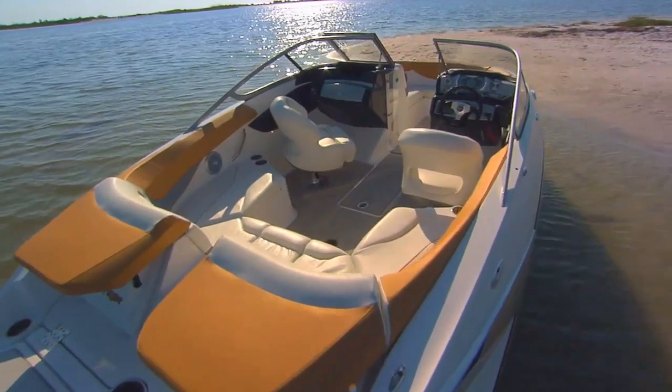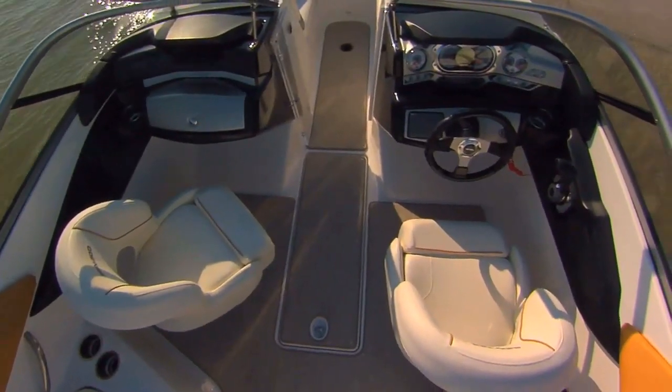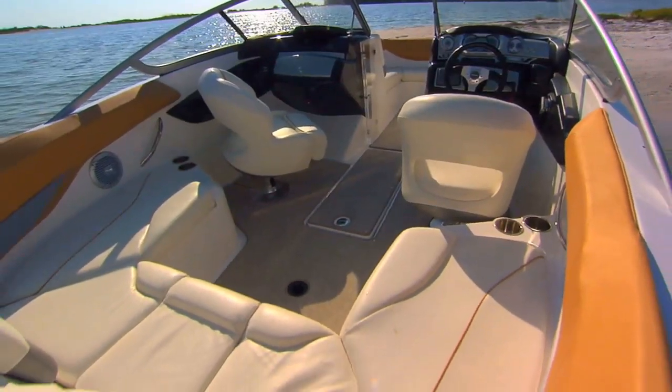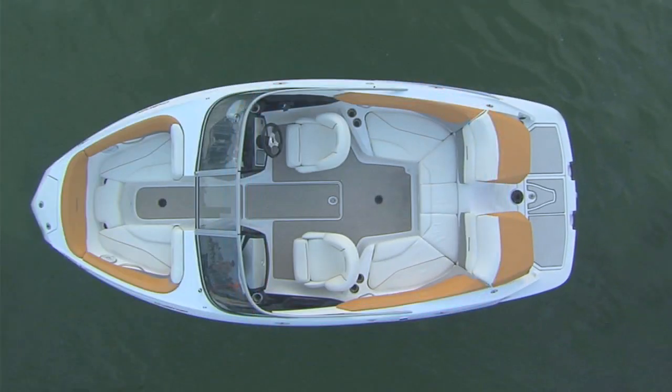The new 21-foot Sea-Doo Challenger feels bigger on the inside because the cockpit is designed so intelligently it has almost the same interior volume as a 23-foot boat. Compare the interior of the new 210 Challenger to a 21-foot stern drive and the added living space and comfort is obvious.